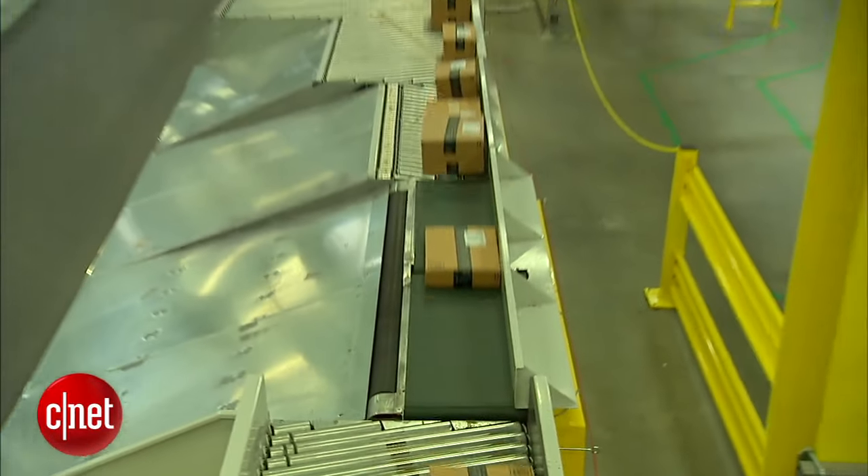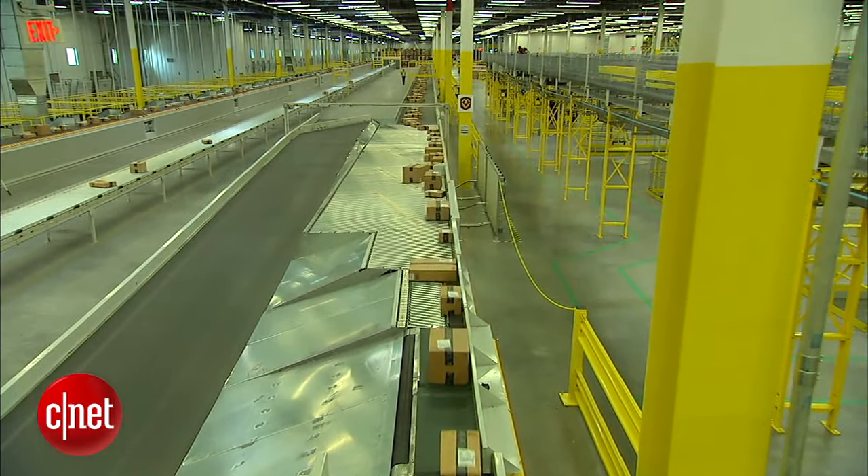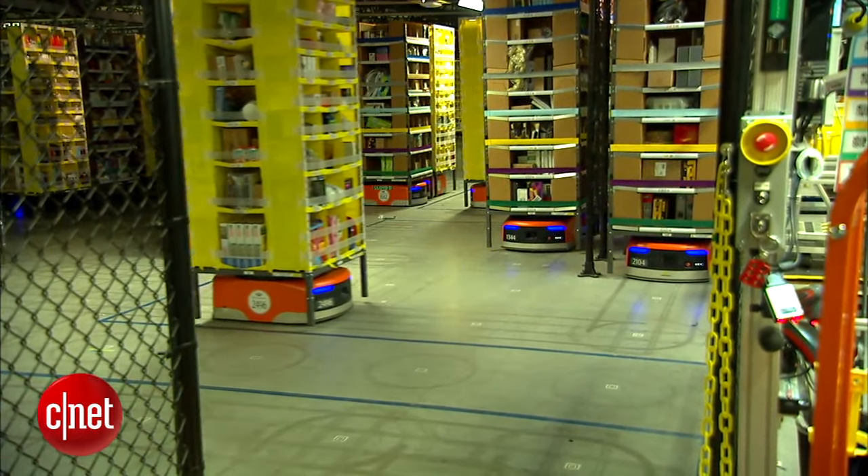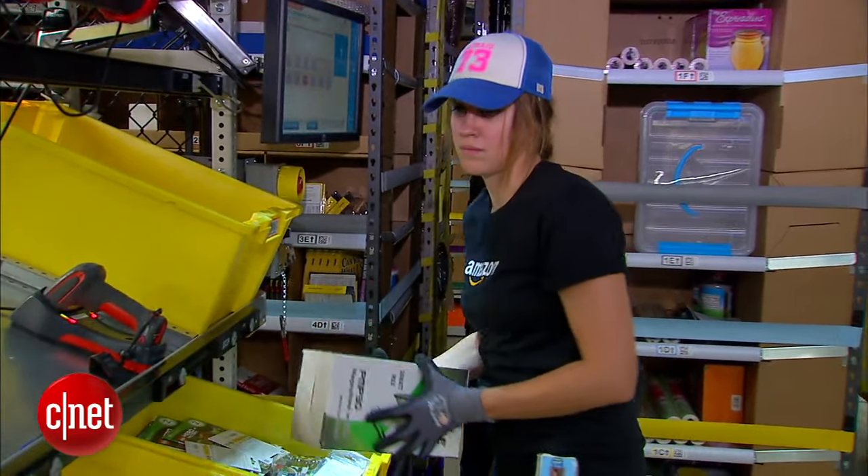Amazon says the robot's small footprint allows it to squeeze in 50% more inventory into this warehouse, which is the size of 59 football fields. They've also improved efficiency by 20%, so it only takes 15 minutes to fill some orders instead of 90.